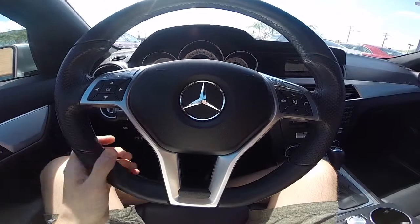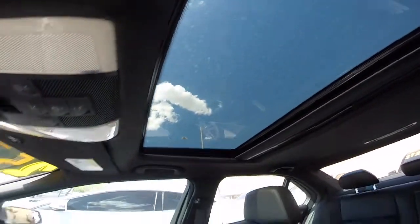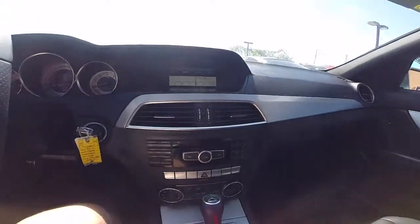Alright, let's take a look at the inside here. We've got steering wheel controls, an all-black leather interior, moonroof on the top. We got this screen up here — this little wheel in the center controls everything on it.